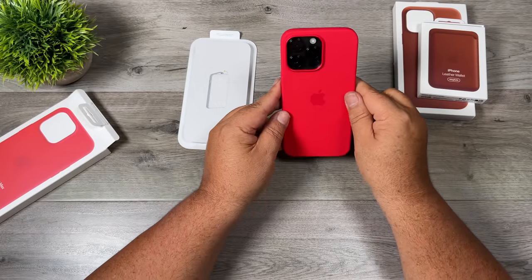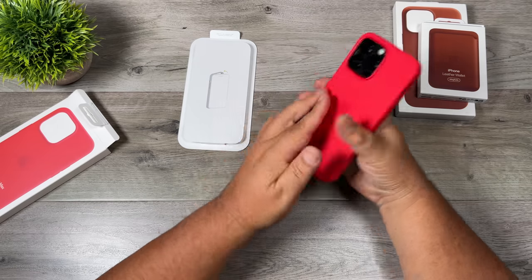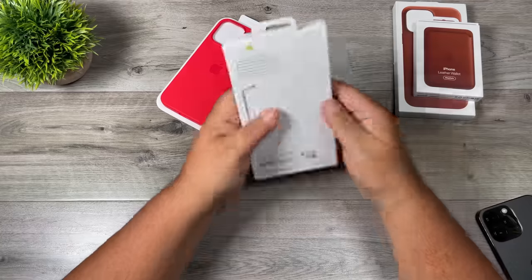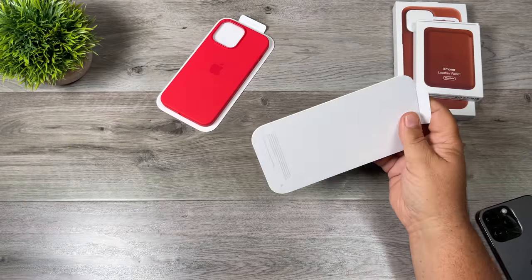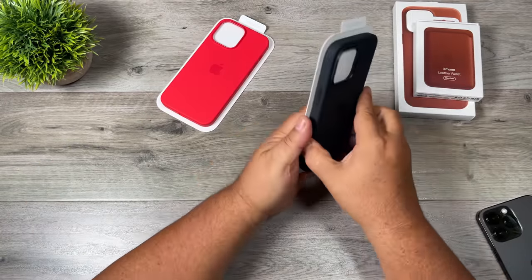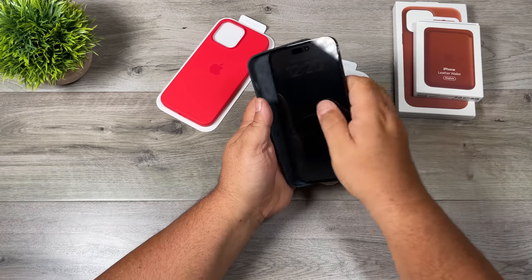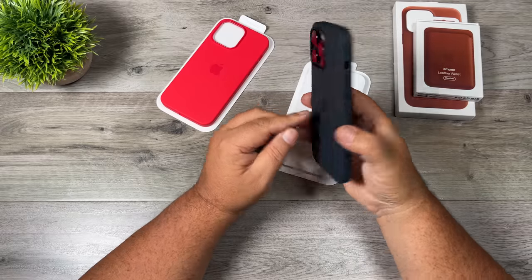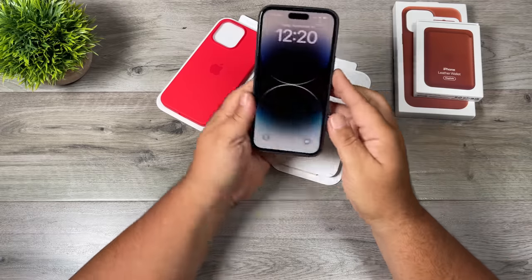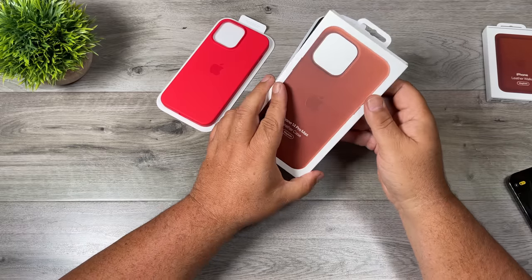It actually seems to be a little bit brighter this year than I remember, but that could just be me. Looks good. Let's go ahead and do the black. Yeah, I really do like the way black looks — I'm probably going to start with that. Let's go ahead and take a look at the new umber leather case.